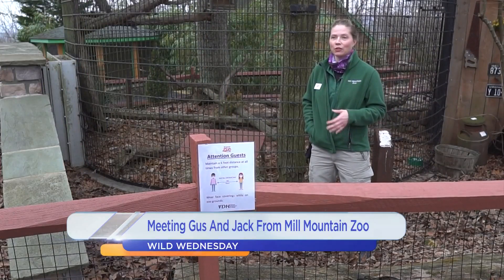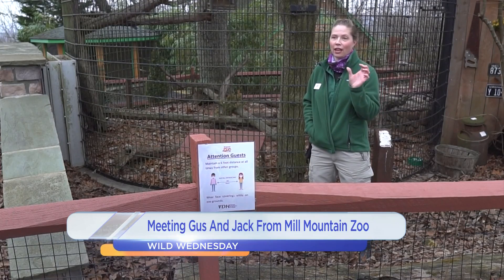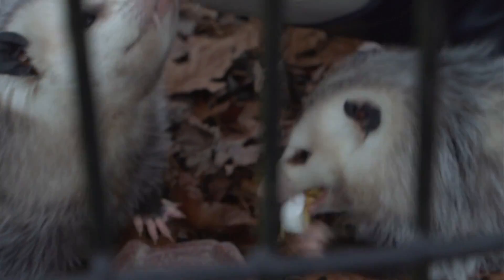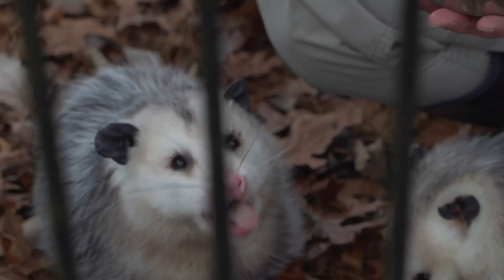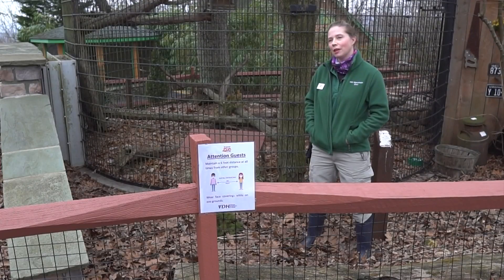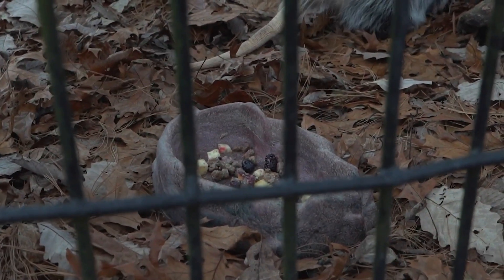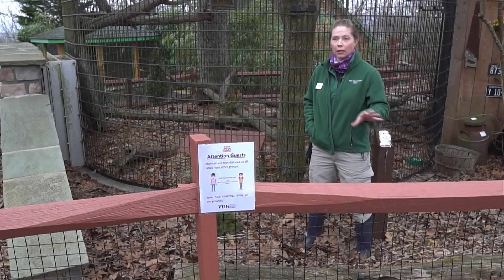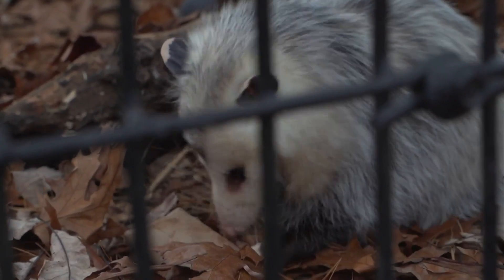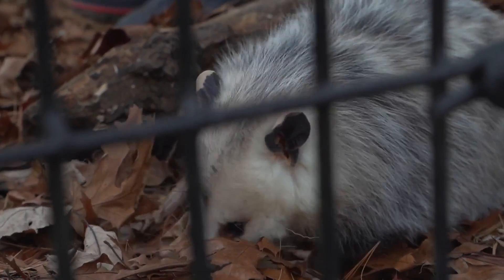Unlike many other mammals, opossums actually have an opposable thumb called a halix, which helps them manipulate and grasp things they're accessing. They also have a pretty unique tail — a lot of people think it looks like a rat's tail, but it actually serves a better purpose. It can help grasp as they move around, and they can gather leaves and small items with it for nesting material. They don't hang from it per se, but they use it as like another extension of an arm, helping them balance and grasp things as they climb.